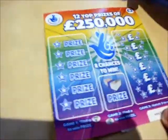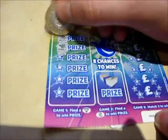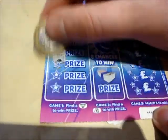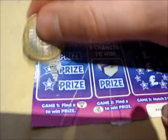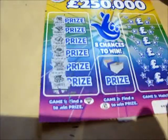First game here, I'm going to scratch down and what we have to do is find a diamond. So we've got a wallet, a bundle, a gold coin, a ring, a bank and a chest. So we know we've not got any winners there.